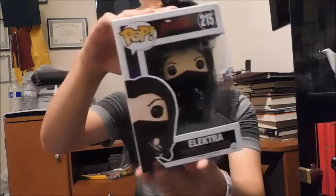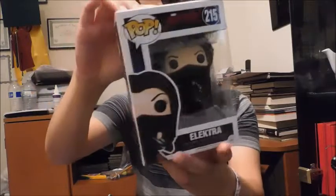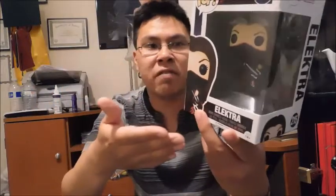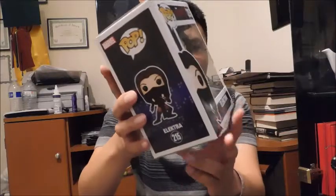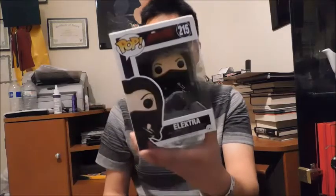I got two Funkos. I got Elektra from the Daredevil TV series. I had to get her because I really like this design of Elektra, even though I don't know too much about the character or not the biggest fan. I honestly like this costume better than the comic book version, and that's rather ironic because I am a big comic book fan and I've always gone by the comic books first. Not saying the TV shows or movies are bad by any means — they're great. I just see myself as a comic book fan first and a movie fan second.